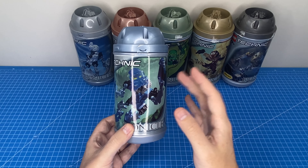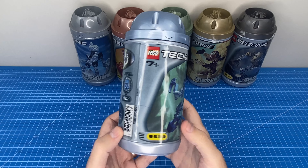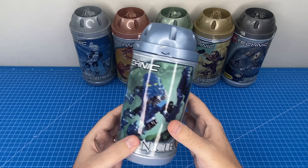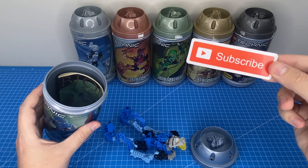Even though I was less than 10 years old when these came out, I still vividly remember the TV ads that showed these off. I was so hyped — these looked like the coolest toy ever. I chose to start with this blue fellow, Gali, because blue was my favorite color, so let's get him out.